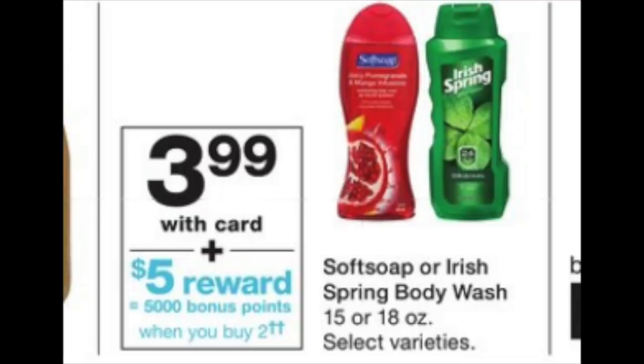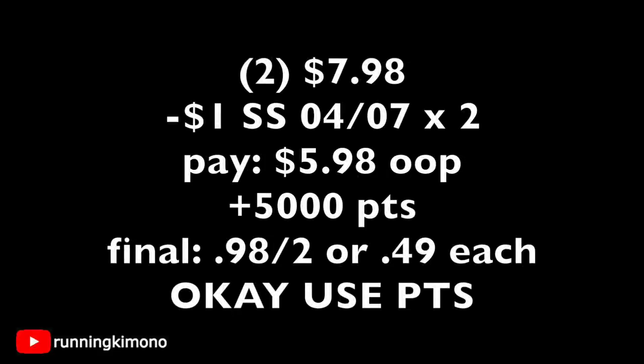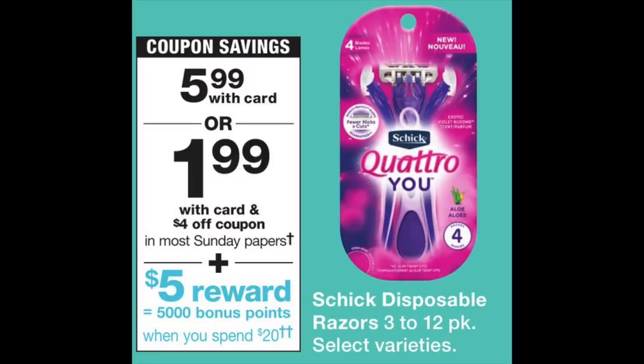One of the better deals of the week: buy two Soft Soap or Irish Spring and get back 5,000 points. Because it says 'buy,' you can roll points. They're priced at $3.99, and there will be $1 coupons for Irish Spring in this weekend's Smart Source. Grab two Irish Springs for $7.98, subtract two $1 coupons (minus $2), pay $5.98 out of pocket, get back 5,000 points — making it 98 cents for two, or 49 cents each.